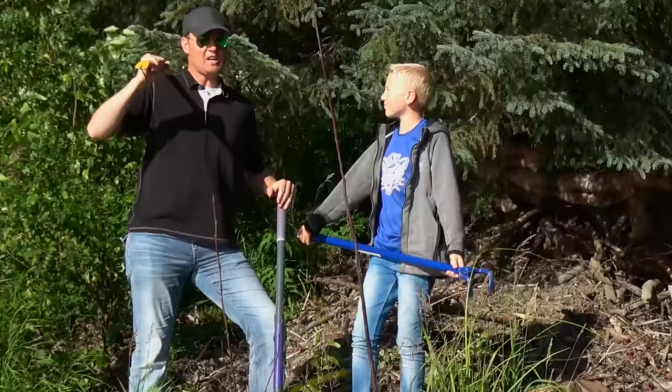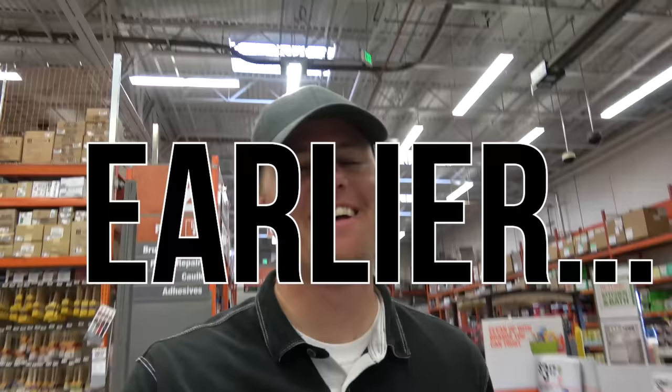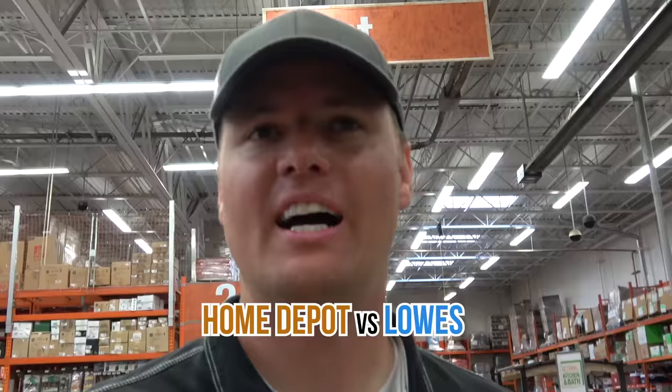Welcome back to What's Inside, I'm Lincoln, this is Dan, and today we have these giant tools for an awesome thing we're gonna do. We've got a crazy project up here in Alaska. We have tools.